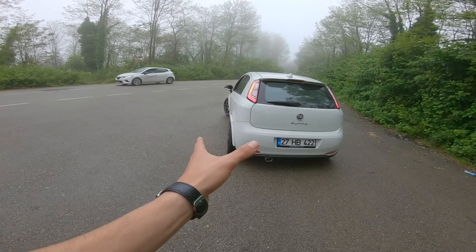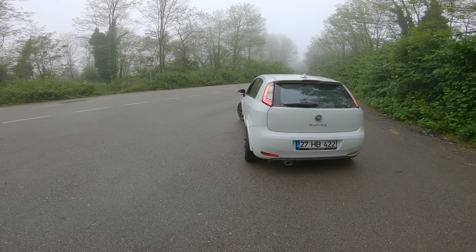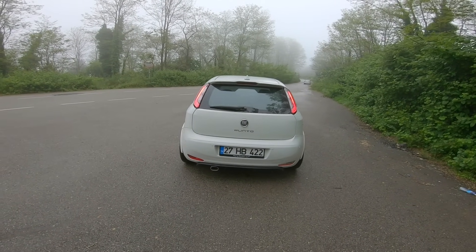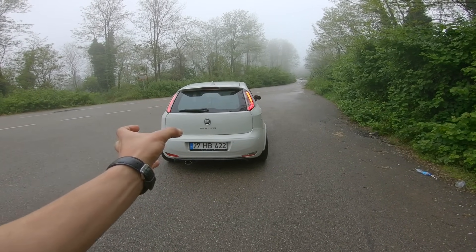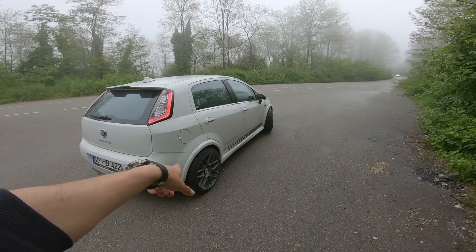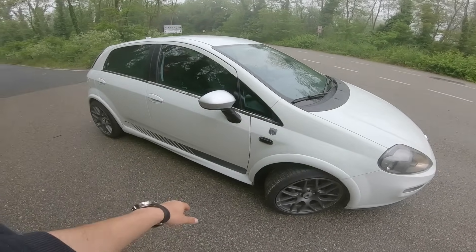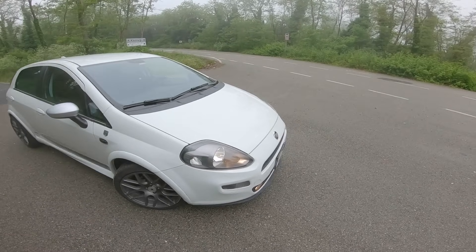Araba arkadan çok güzel duruyor; geniş ve dolu dolu. Normal bir Punto'dan 6 santim daha geniş, bunu gözle de görebiliyorsunuz. Hakikaten küçük bir mini tank gibi duruyor arkadan. Beyaz rengi normalde her arabaya yakıştıramam ama Punto'ya yakışıyor; gam metal jantlar ve ayna kapakları ile güzel bir kontrast oluşturmuş.